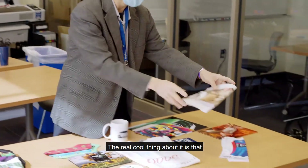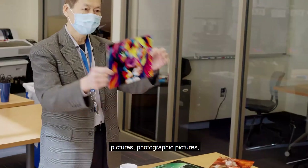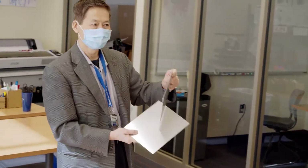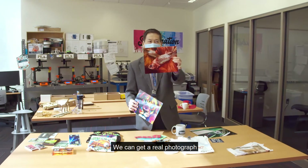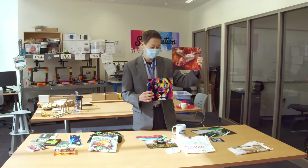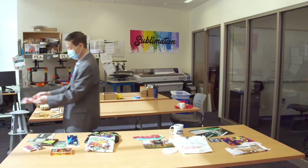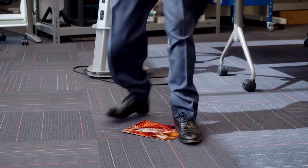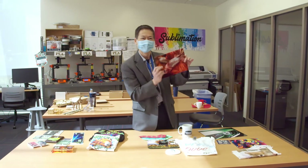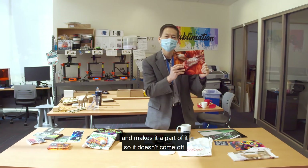The real cool thing about it is that you don't just have to do t-shirts. You could actually put pictures — photographic pictures — onto all different types of materials. For example, this material is aluminum. We can get a real photograph onto a piece of aluminum — the same professional quality level that you see in those expensive office buildings. The big question I always get is: does it rub off? Well, let me show you. I've probably done that 200 times and it looks pretty good still. It shows a little bit of wear, but the technology doesn't print on top of it — it bonds it to the material itself and makes it a part of it, so it doesn't come off.